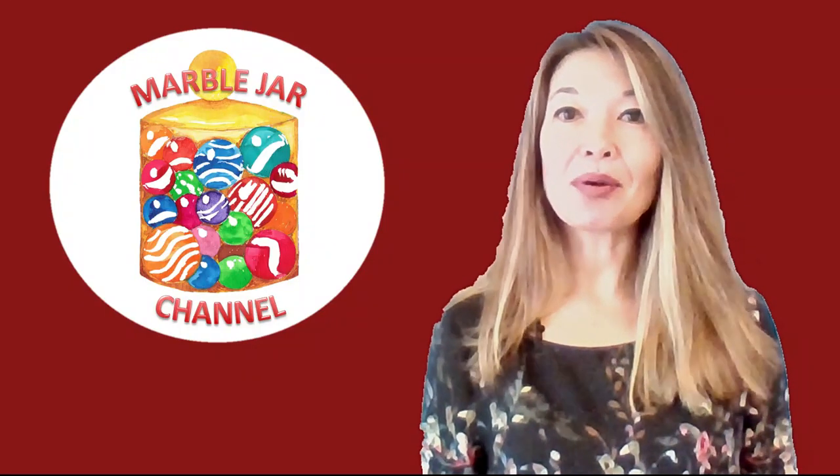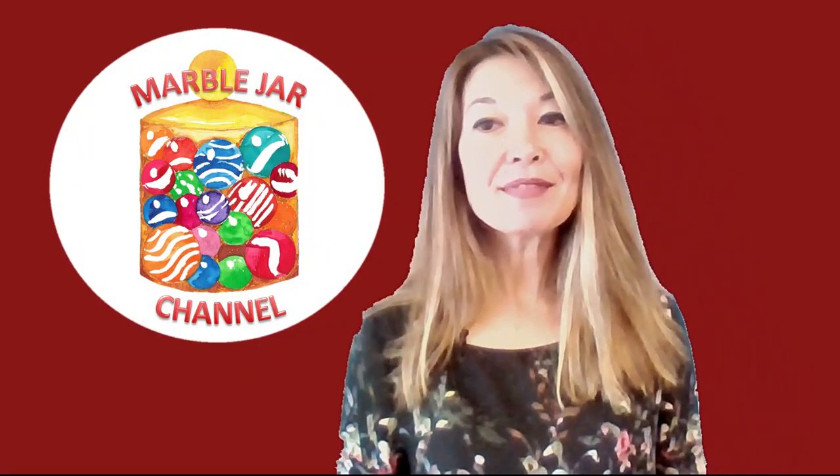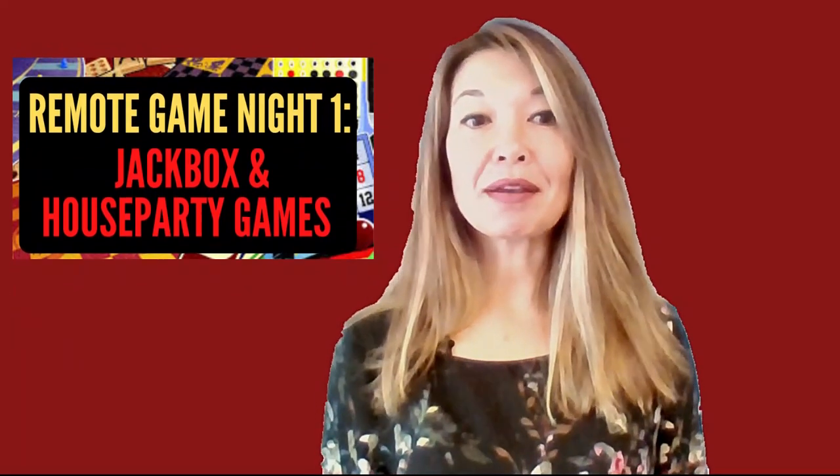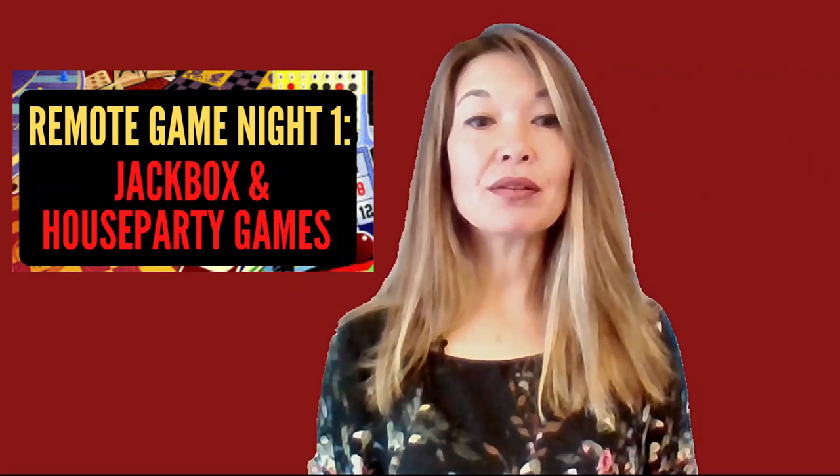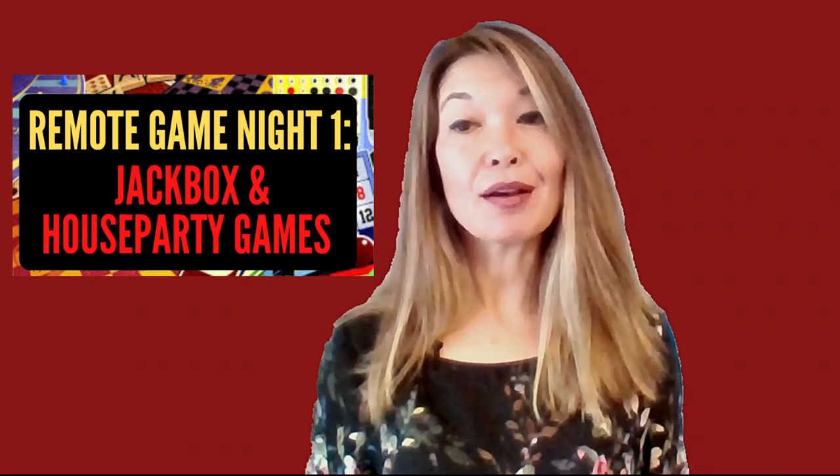Hi everyone, this is Laura Hammack from the MarbleJar channel, and in today's video I will share part one of my favorite games to play remotely with friends and family.